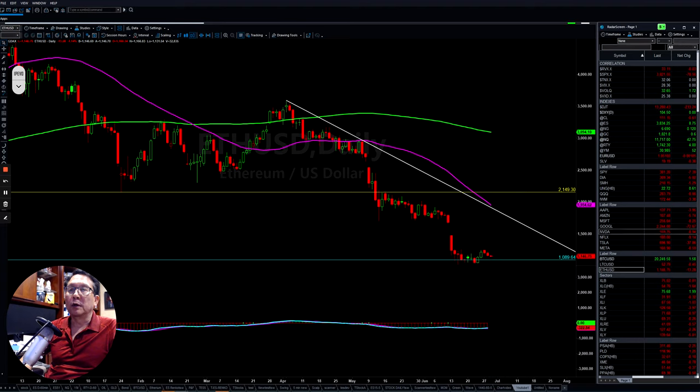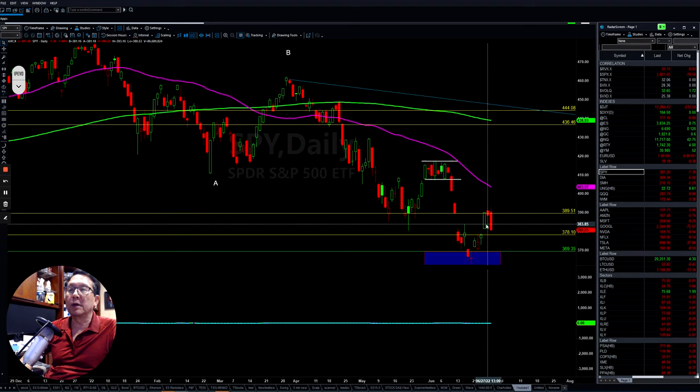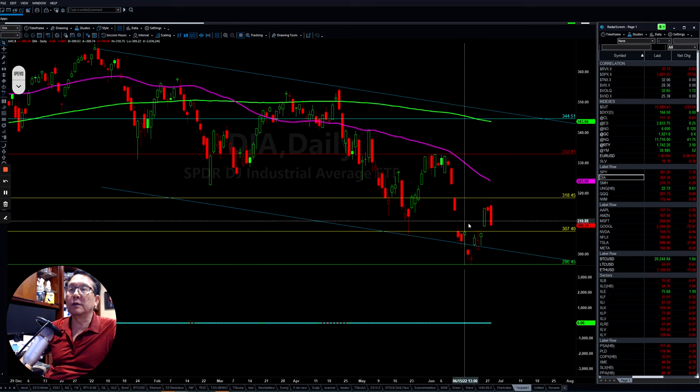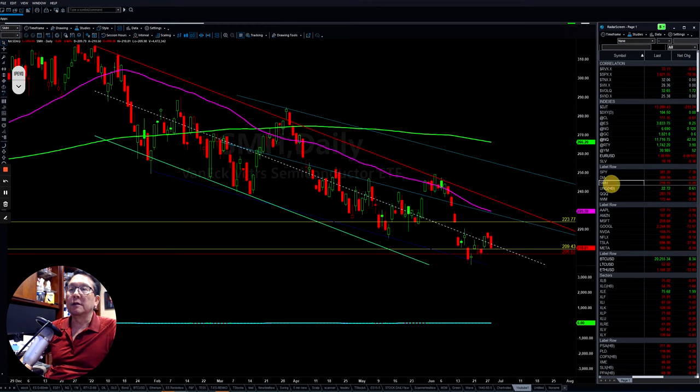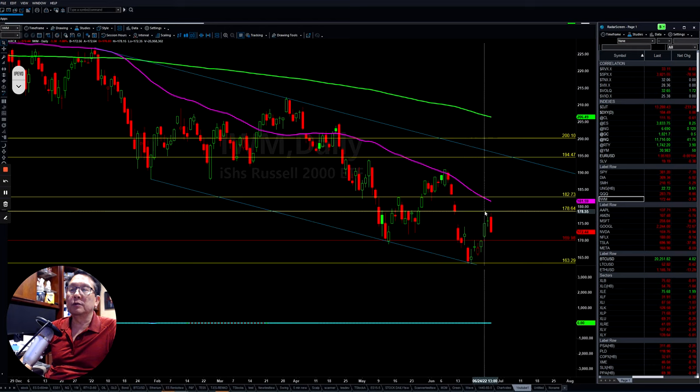If you're looking at ETFs, the SPY is very similar — came back up, filled up this gap, came back down. It needs to fill up this gap before it can move higher. Watch out for the gap here. Semiconductors (SMH) are still going down. QQQ also puts it back down when it hits the downtrend line. IWM is also similar — put back down, still has a lot of gaps here to be filled.